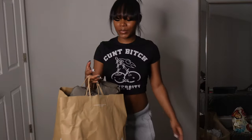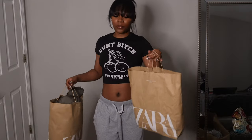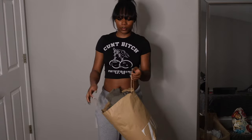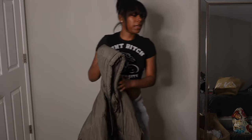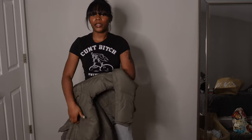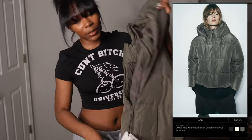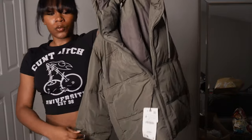Next we've got Zara — I'm really excited to show y'all these because two of the pieces from Zara are literally my favorites from this whole haul. Starting with the jacket: Zara has been taxing — for these three items alone I think I spent like $200 easily. This jacket was $70 but it's really cute; I love this color. It's a little puffer, it's cropped, and it's this cute green fall color.